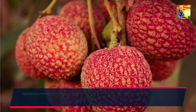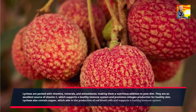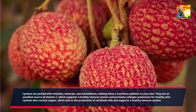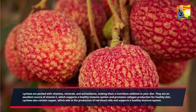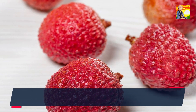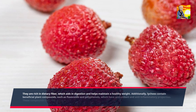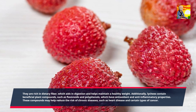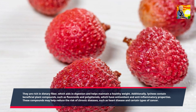Lychees are packed with vitamins, minerals, and antioxidants, making them a nutritious addition to your diet. They are an excellent source of vitamin C, which supports a healthy immune system and promotes collagen production for healthy skin. Lychees also contain copper, which aids in the production of red blood cells and supports a healthy immune system. They are rich in dietary fiber, which aids in digestion and helps maintain a healthy weight. Additionally, lychees contain beneficial plant compounds such as flavonoids and polyphenols, which have antioxidant and anti-inflammatory properties.